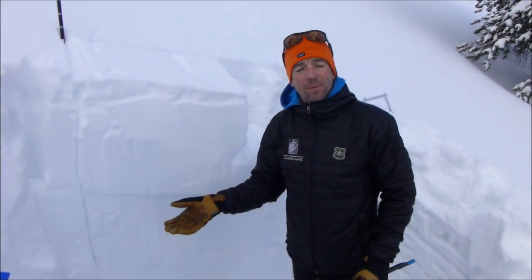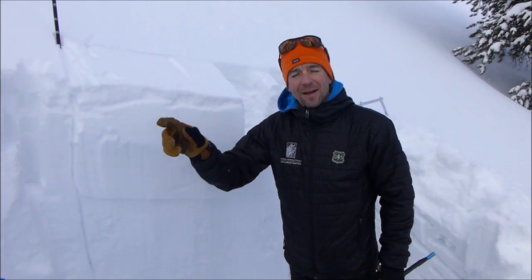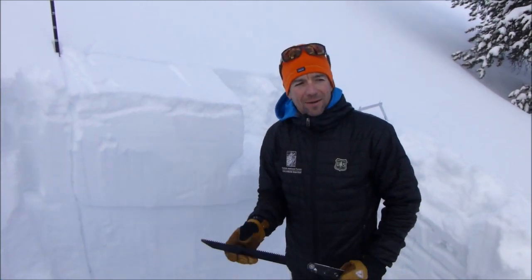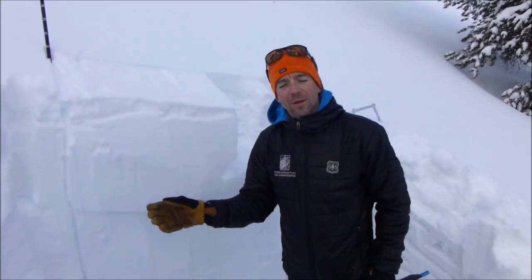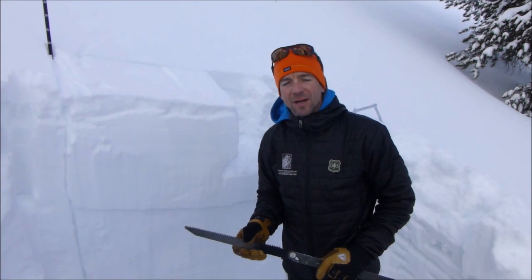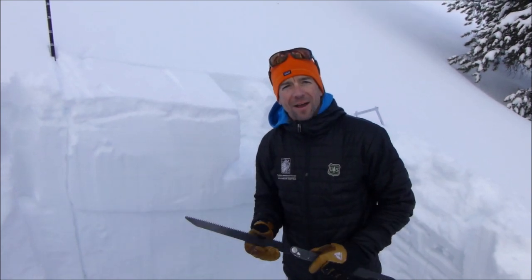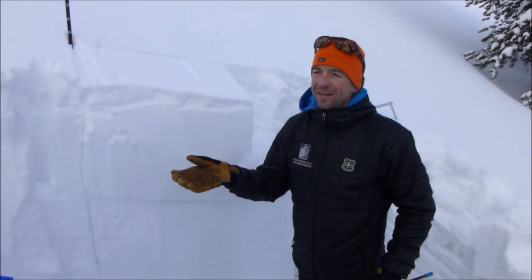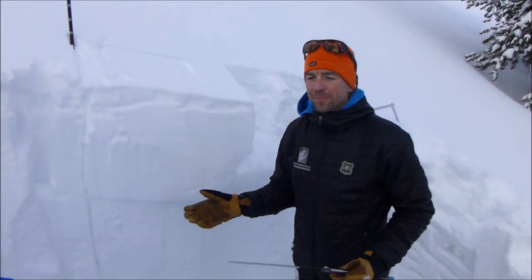Here at this elevation, we're above the rain level. Down at the parking lot of Beehive, it was obvious that it rained — a really hard frozen surface under just a few inches of new snow. But as we climbed higher, it was pretty obvious where we got out of that rain zone and entered into a dry snow regime. Here at 9,000 feet, the snowpack is completely dry.